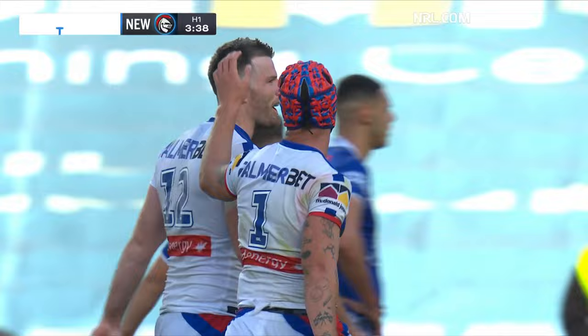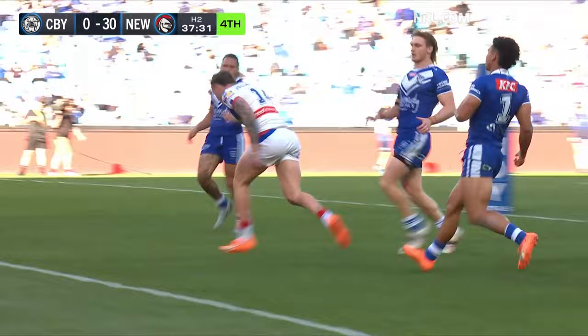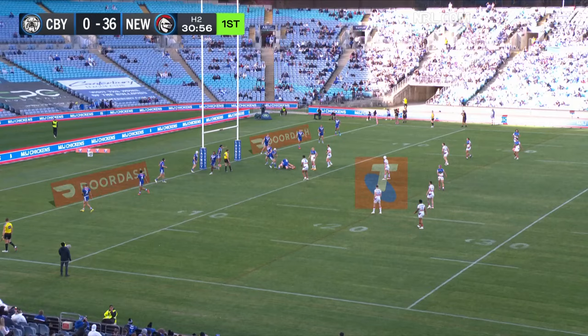Fitzgibbon in behind them again — they've got them at the first chance. Kurt Mann keeps the points rolling for Newcastle — and that's a mismatch this afternoon.